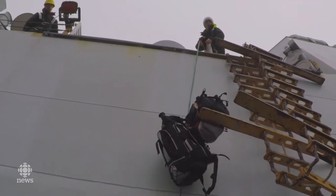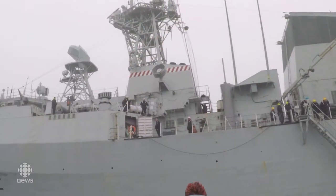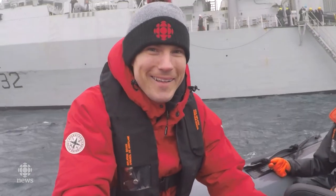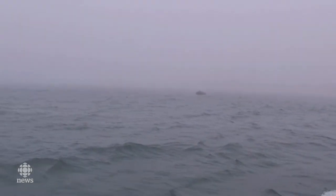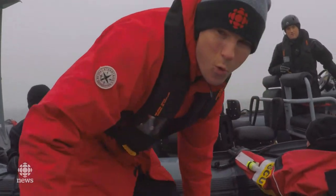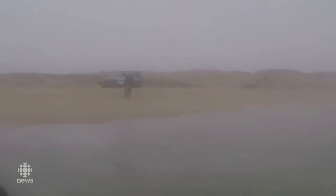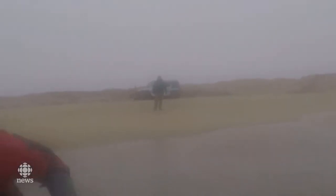Come on, Blaze, use your muscles. There you go. Come on, come on. We're good here. Wow. What a landing that was.